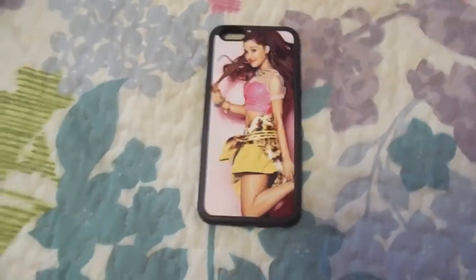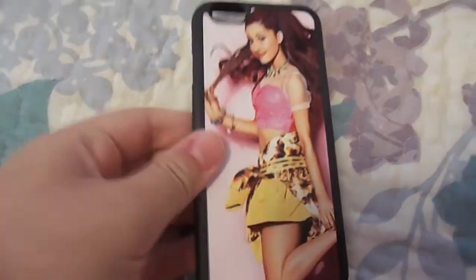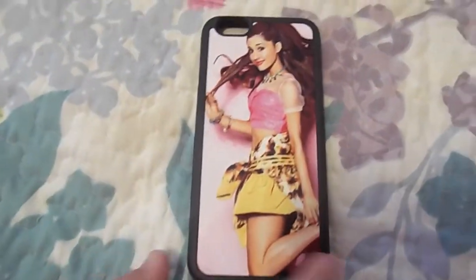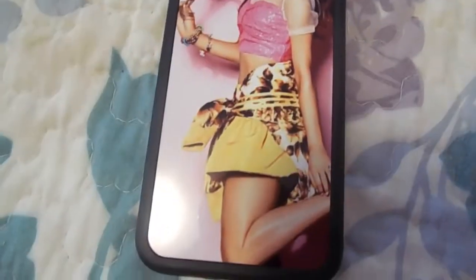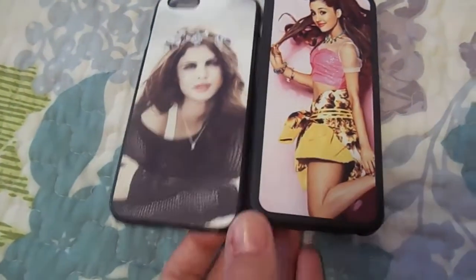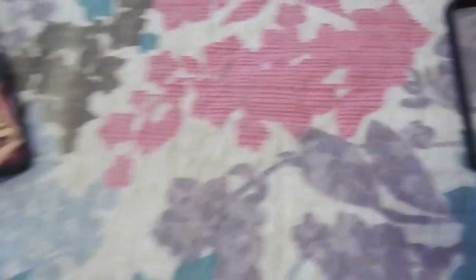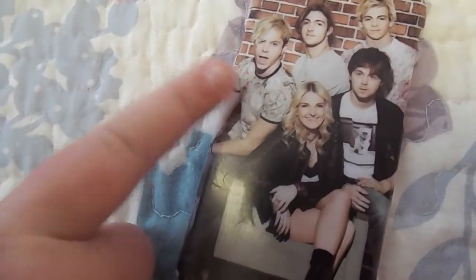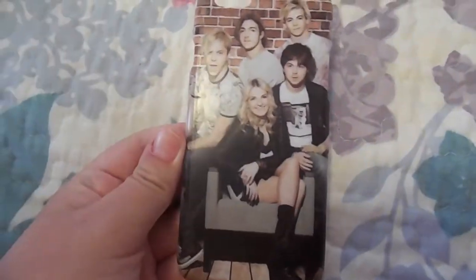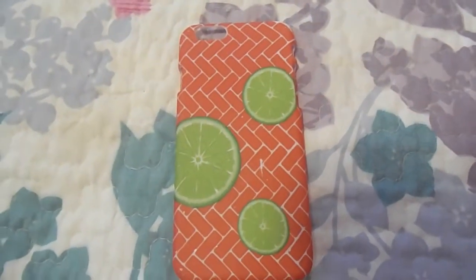Here's the Ariana Grande one — she's my favorite celebrity. Also ordered from Amazon, it's rubbery with black rubber sides, a pink background, and she's wearing a pink top and skirt. The last celebrity case is R5 — it has the whole band: Rydel, Rocky, Ratliff, and Riker. They're sitting on a couch in front of a brick wall. It's really cute because it has the whole band, not just one person.